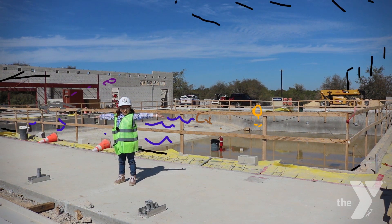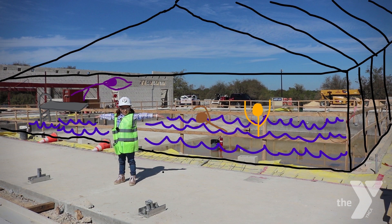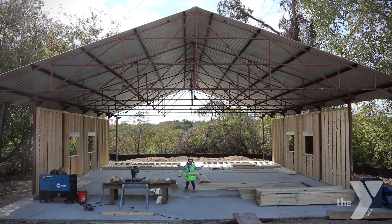This is where we will teach kids how to swim, provide fun in the sun for Camp Moody day campers, and host all Hayes CISD swim team meets. This is the future art barn.